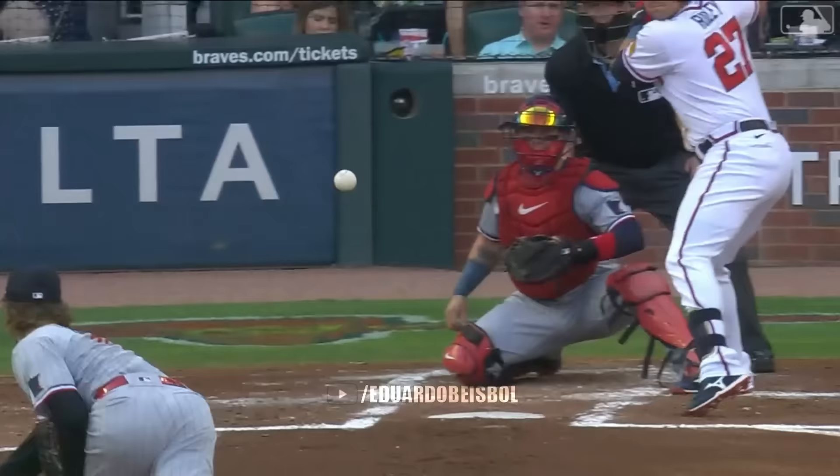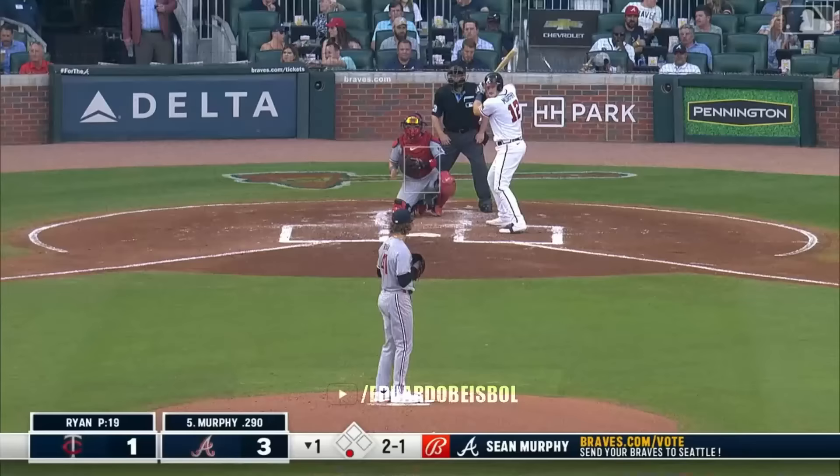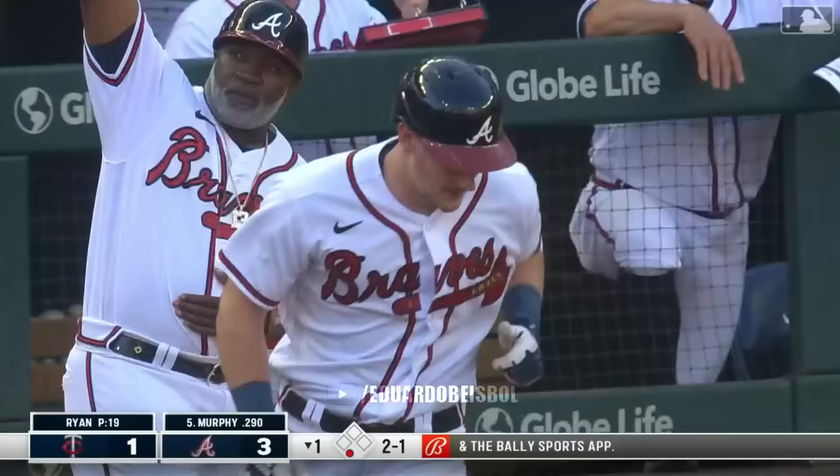Home run, triple, home run to start this ball game for Atlanta. I mean what do you even say. Sean Murphy — get out of here! Oh my goodness.